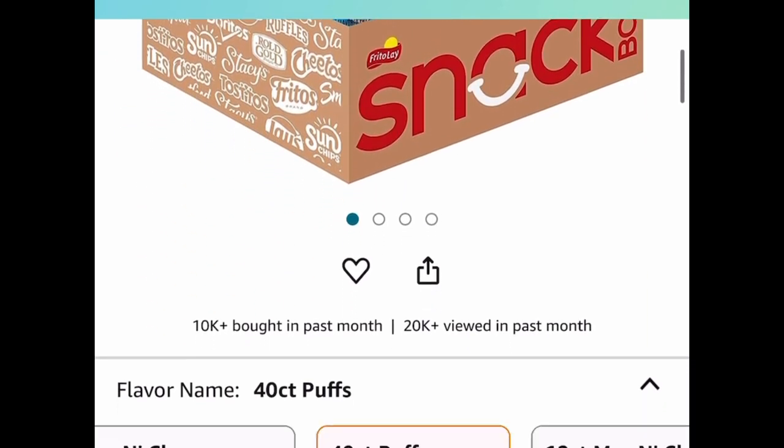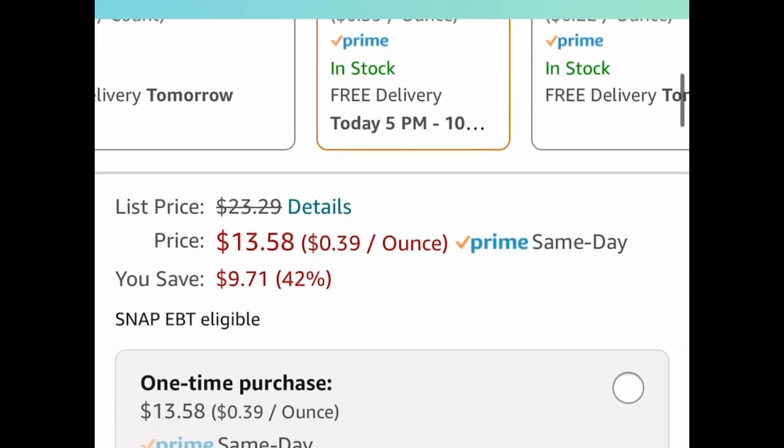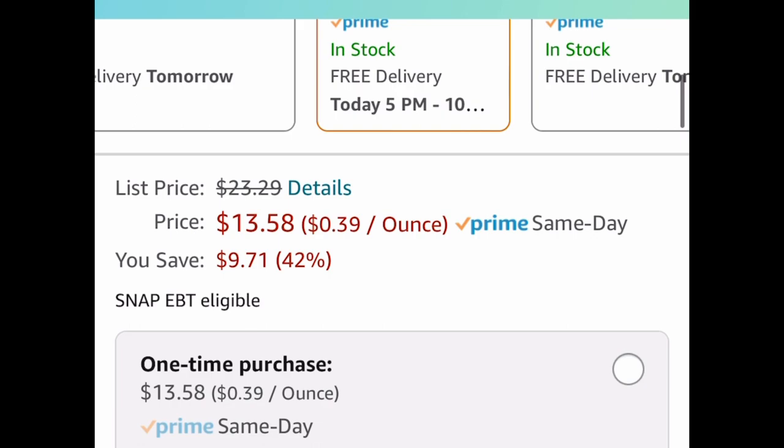Last item for this video: we have the Cheetos Puffs — you get 40 of them in here for $13.58, and that's a price drop. As always, my lovelies, I hope these deals help. Now run, run, run and let me know what you snagged!